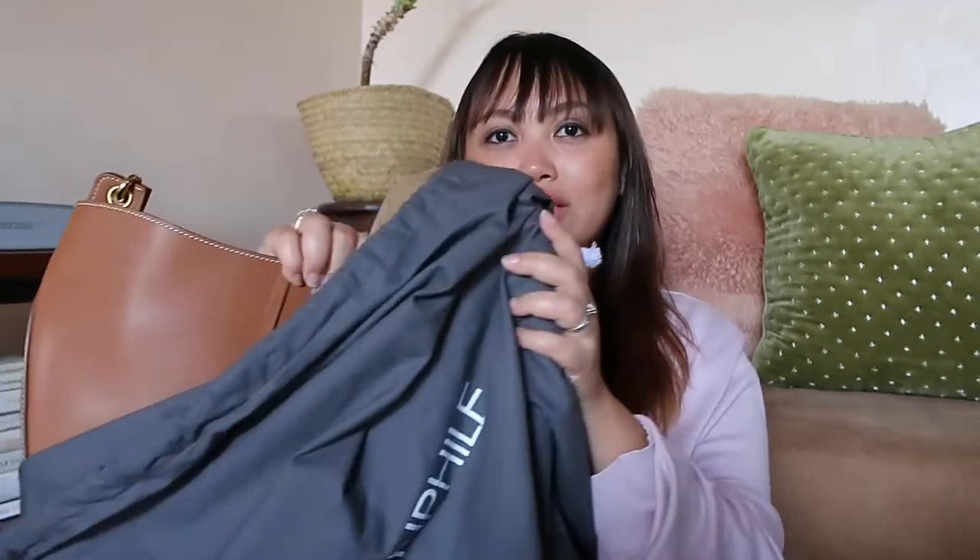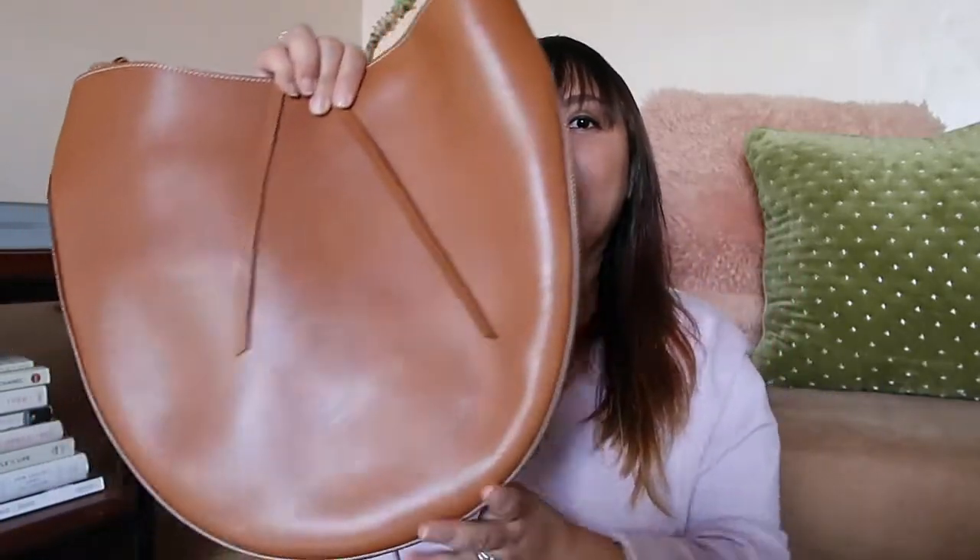They also have a shop-sell-repeat policy: cash for your bag — you can always sell back your bag within three months of purchase. This is not valid anymore for this bag of course, but it's a great feature. You can see it's a brown bag.